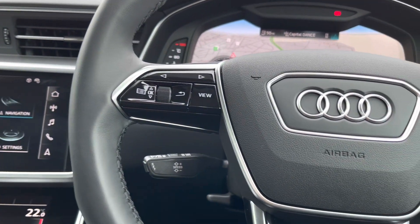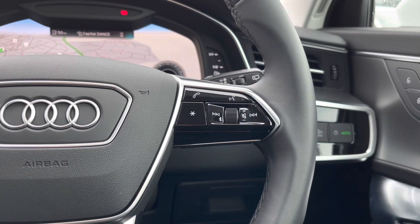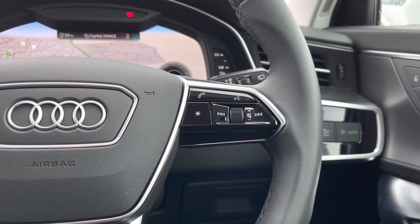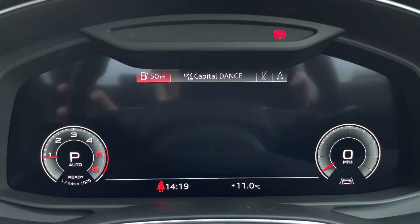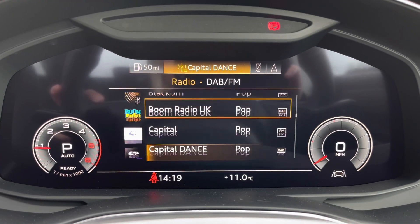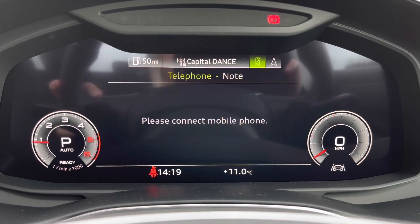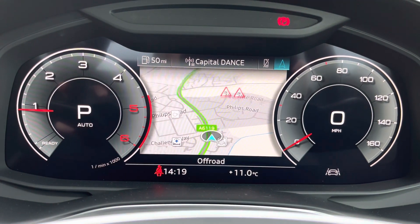With the left hand side of the steering wheel controls you'll be able to adjust your view of your virtual cockpit, and from the right hand side it ensures you'll never miss another hands-free call again as you'll be able to answer them from your steering wheel. In front of the driver here is the virtual cockpit, which maximises the driver's convenience. It is also fully customisable and really adds functionality to the driver all at the fingertips.